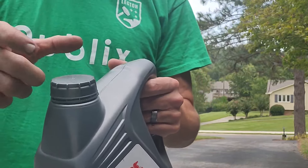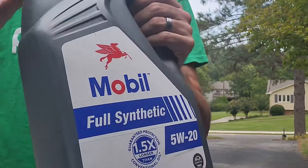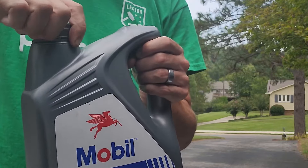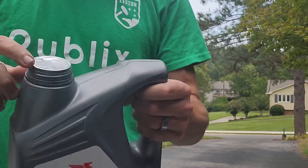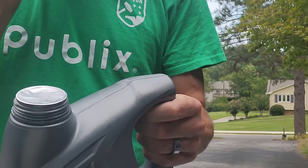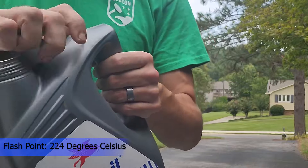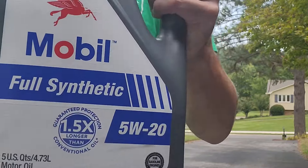Mobil One Advanced Fuel Economy Full Synthetic Motor Oil 0W20 also helps control oxidation to prevent oil breakdown, and is recommended by ExxonMobil for all types of modern vehicles, including high-performance, turbocharged, and supercharged gasoline and diesel multivalve fuel-injected engines found in passenger cars, SUVs, light vans, and light trucks.